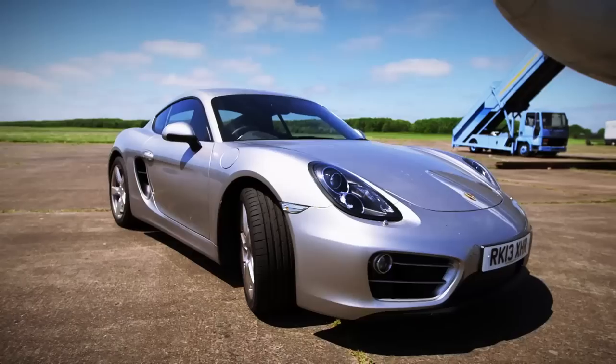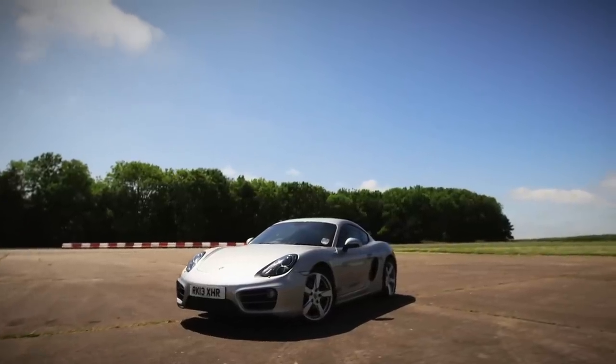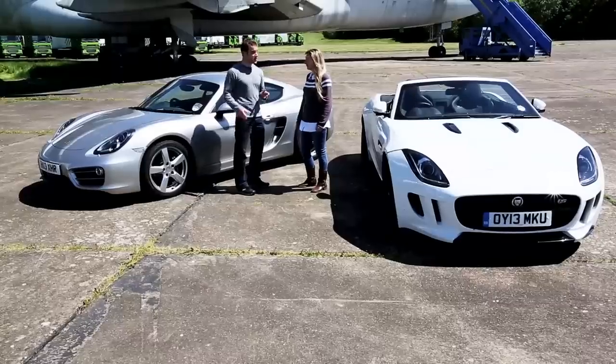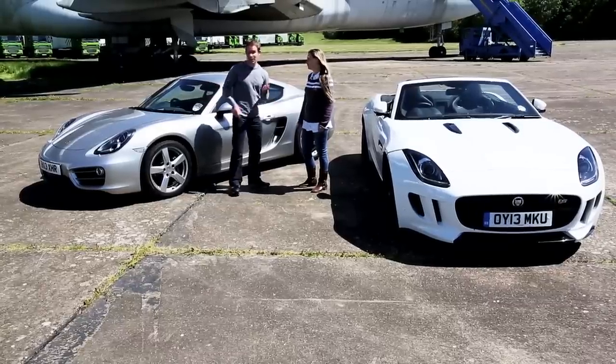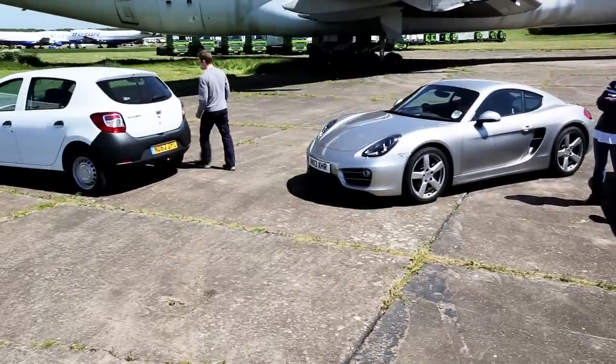It is a fantastic car, I'll give you that. But you'd take the Cayman — you already know that. I think it's better to drive, and I'm confident it would be better to live with, and it's so much cheaper. But it's so predictable. The fact is I can't even nearly afford either of these cars, so I'm going to be in the cheap seats for the way home. Are you coming? No thanks — I'm off to take my dad for a spin.